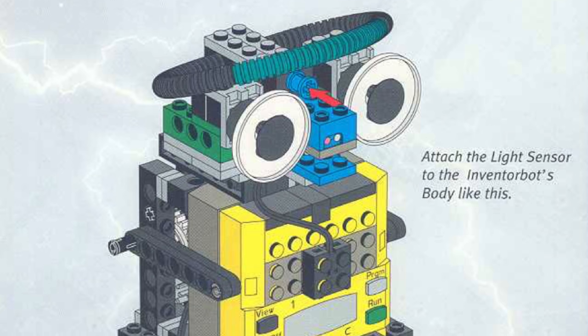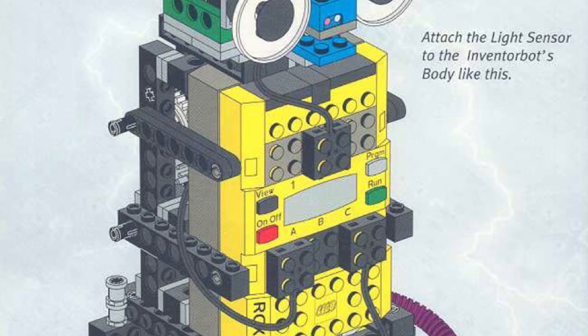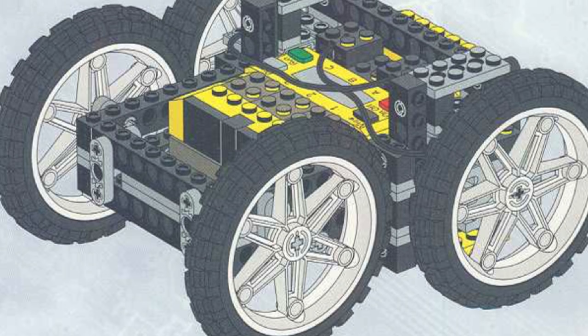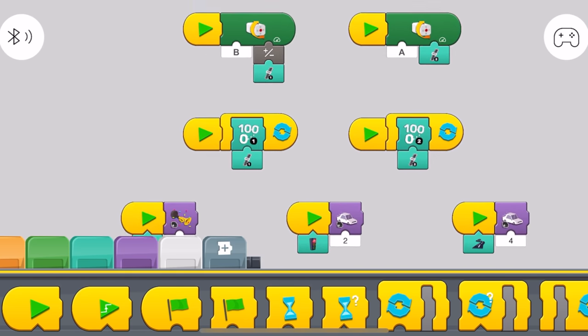With the LEGO Mindstorms RCX system, you needed to use the Robotics Invention System software, which is now completely incompatible with modern computers unless you use an emulator, and even then you still run into tons of issues. I have a feeling that something similar may happen to LEGO Powered Up and it may be unusable 20 years from now. The Code Pilot combined new technology while also making sure it could be used for many years to come — this is exactly why this piece is so legendary.